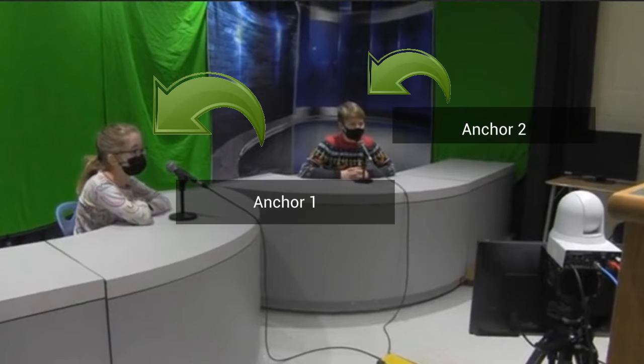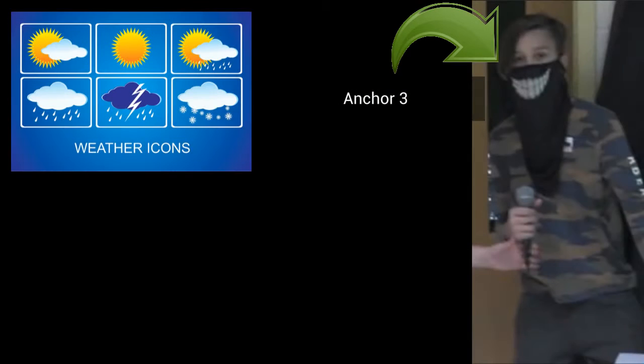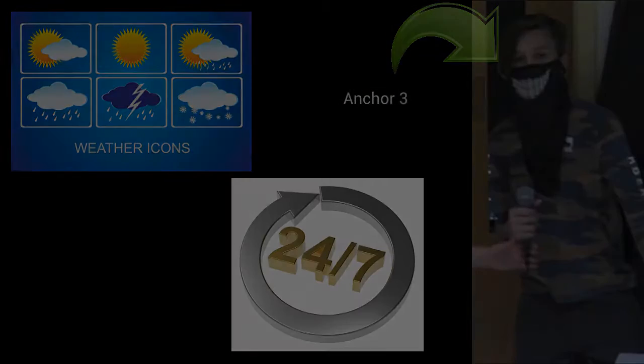Let me introduce you to the anchors — Anchor 1 and Anchor 2. They're the ones in the spotlight in front of the camera at all times. They're also a crucial part of the news show and need to contribute a lot when writing lines. Anchor 3 is still an anchor but has different responsibilities from the other two. Anchor 3 is our meteorologist and provides a weather forecast for the upcoming days.